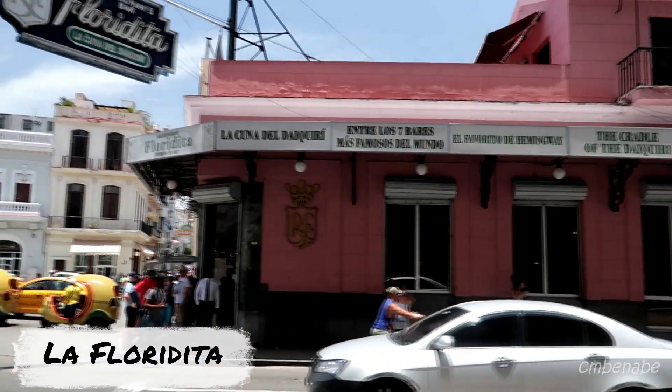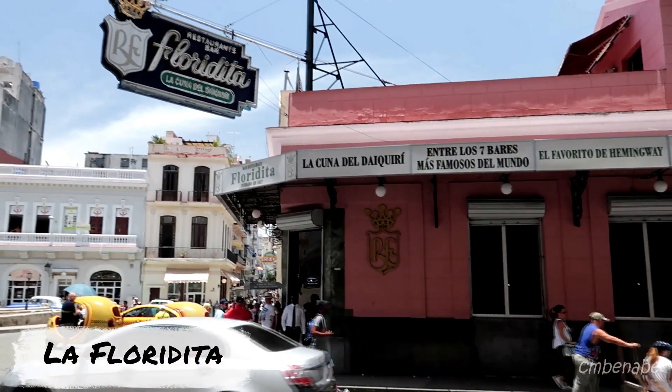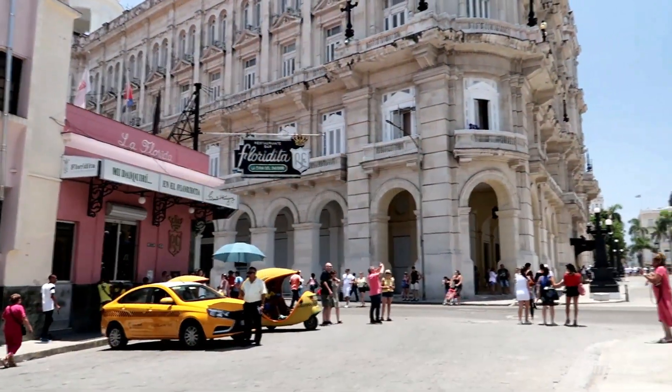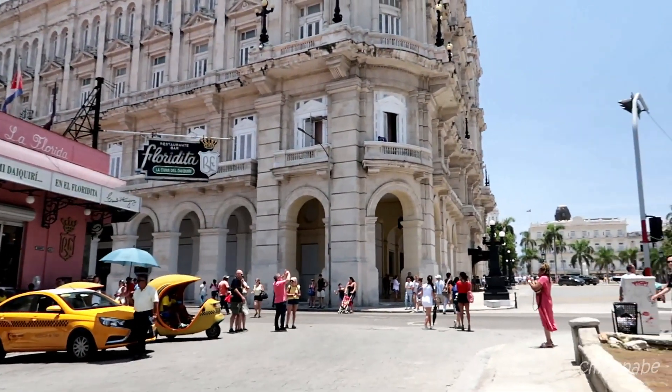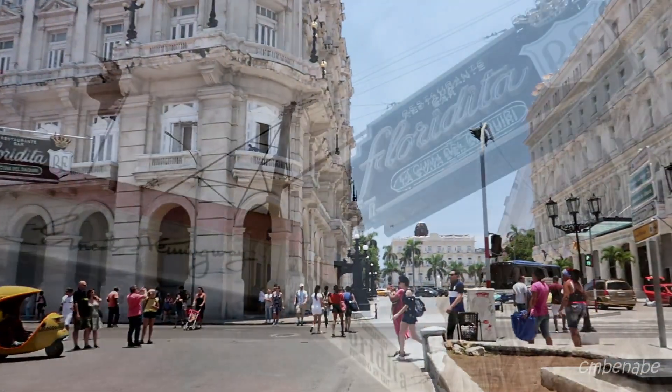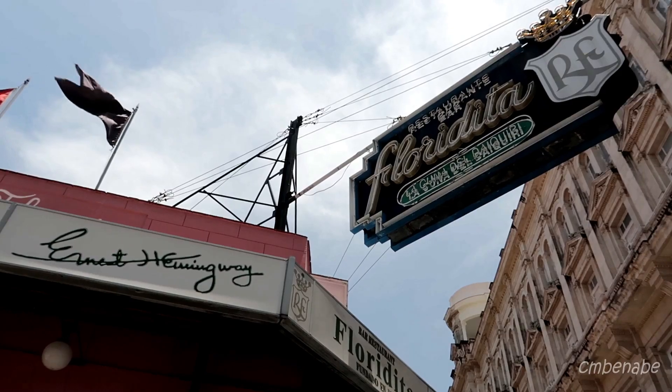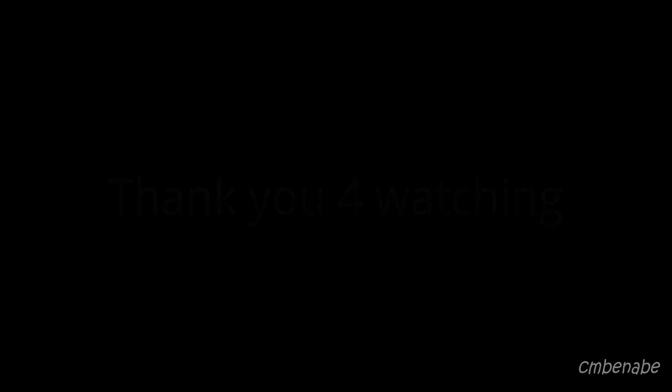Last but not least, La Floridita — the famous place where Ernest Hemingway used to hang out, and it's also famous for its daiquiris. Well guys, that ends the video for day three. I hope you liked the video and thank you so much for checking it out — more videos to come.